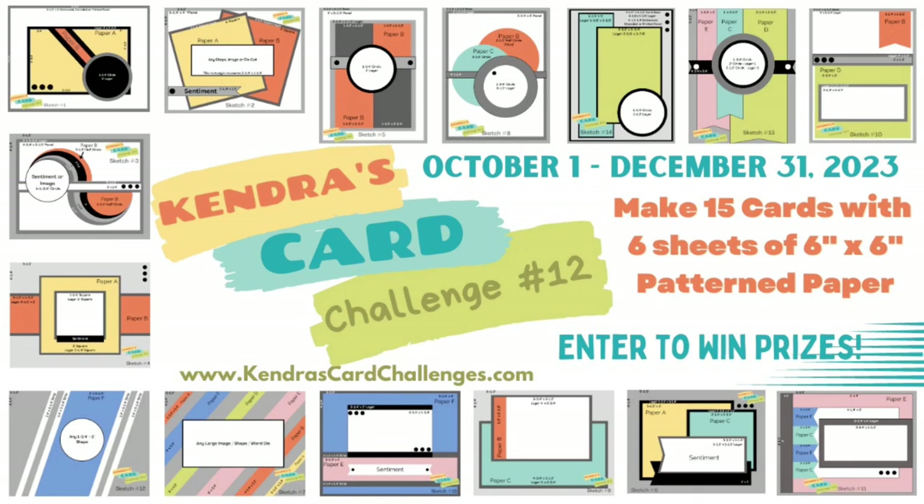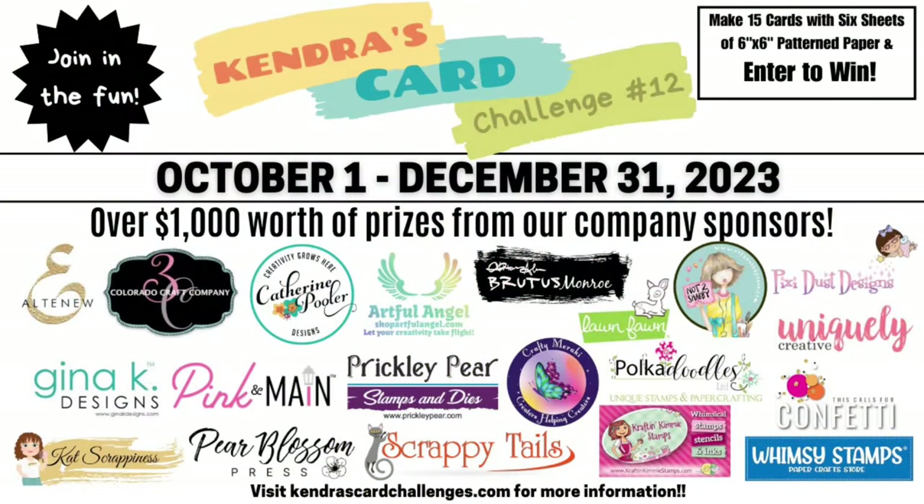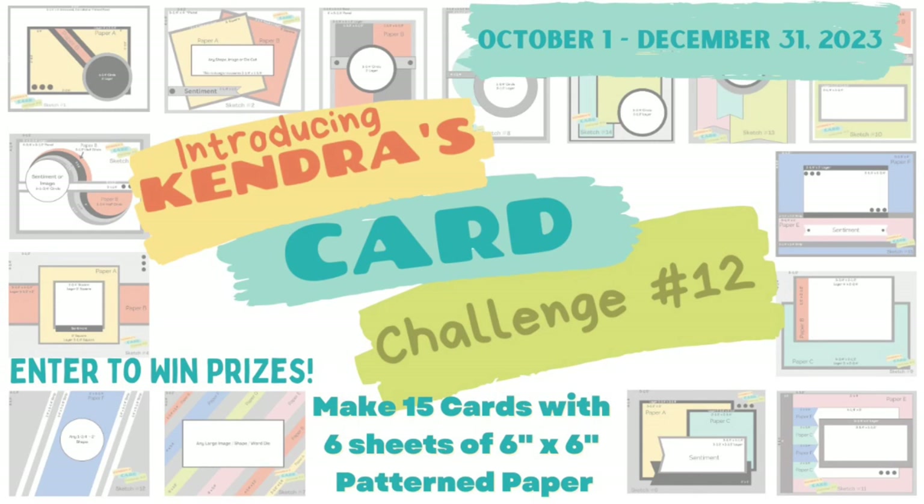If you're not familiar with my quarterly card making challenges, it's where you can create a bunch of cards with six sheets of six by six pattern paper using the cutting guides and card sketches that I provide in a free PDF digital download. Plus, if you share your cards on social media, you can have a chance to win over a thousand dollars in prizes from 20 different companies, including Pokedoodles. For more information and to download the free printable, visit KendrasCardChallenges.com. I will also link the Challenge 12 introduction video above and in the description box below.